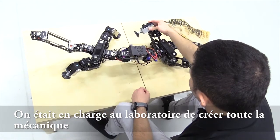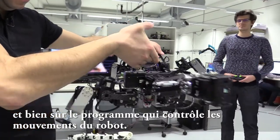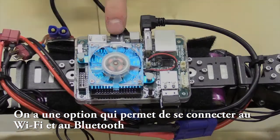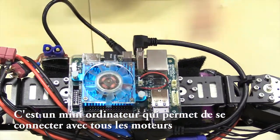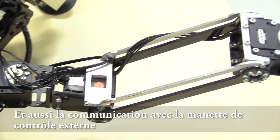We were in charge here in the laboratory of creating the mechanics and the software that controls the robot motion. We have dongles to connect via Wi-Fi or Bluetooth. This is the hard drive — all the information is stored in this little memory. And this is a mini computer that allows us to connect with all the motors, control communication with the motors, and also control communication with the external controller.